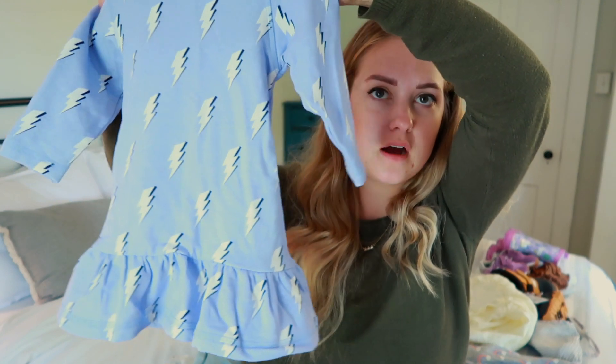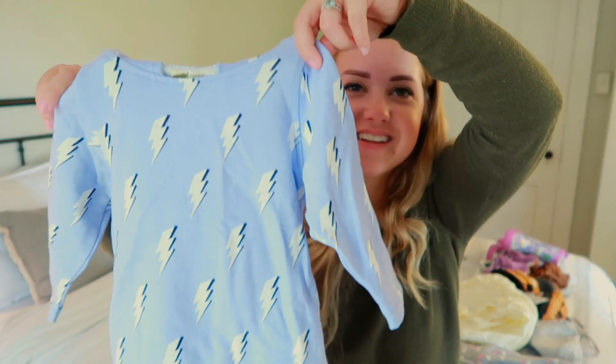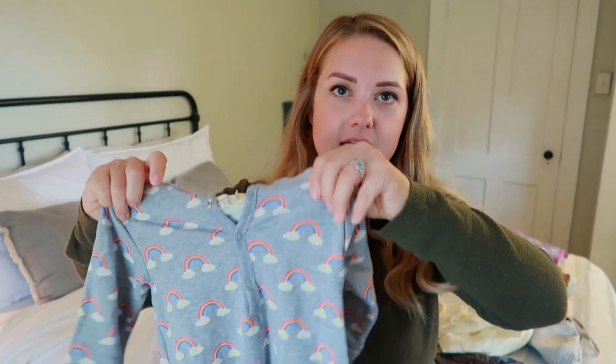This is a sweater dress from Monica and Andy — this is the other print I have. I think it's adorable. Cooper has a sweatshirt and a t-shirt in this exact same print so they match. On to rompers — I have two rompers for her that are new. This one's from Monica and Andy. These sweatshirt rompers are my absolute favorite.